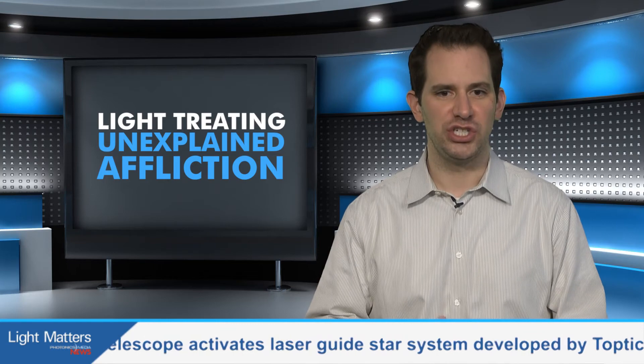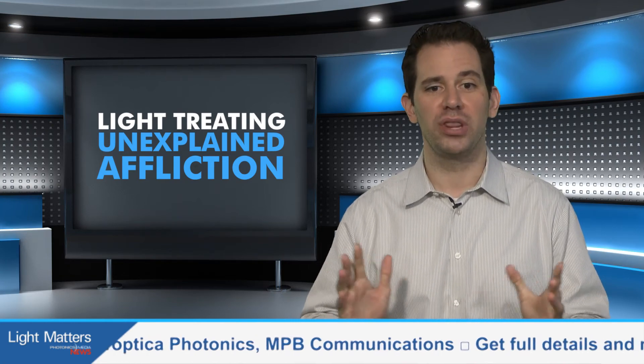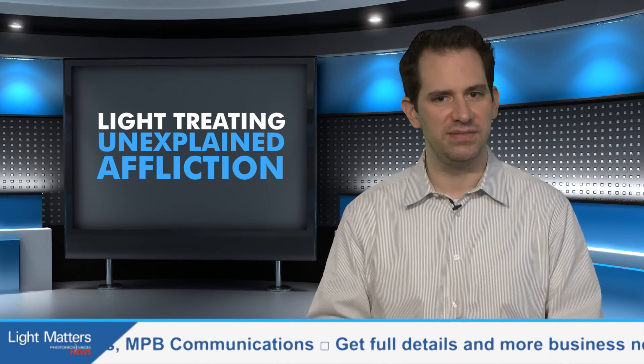Intranasal light therapy, or intranasal photobiomodulation, introduces the therapeutic effect of light into our body and our brain through our nasal channel. It triggers the body to restore its natural balance or homeostasis — calling upon the body's innate ability to heal. In the study, half the veterans will get the real LED therapy for 15 sessions, while the others will get a mock version which uses sham lights. Then the groups will switch so that all volunteers will end up getting the real therapy, although they won't know at which point they received it.